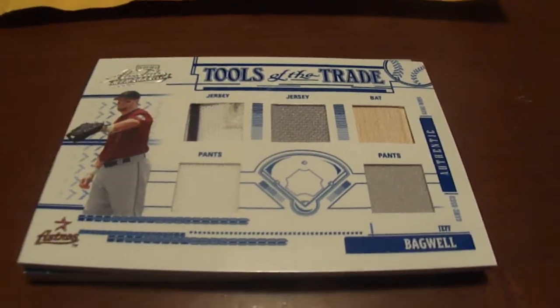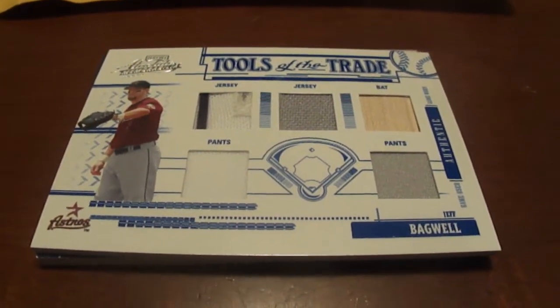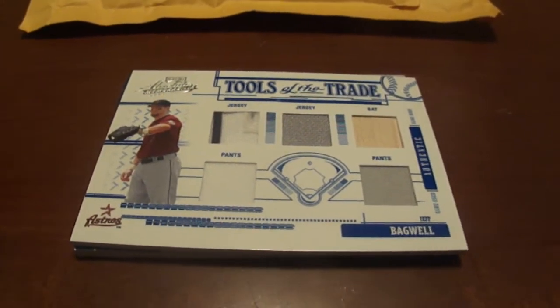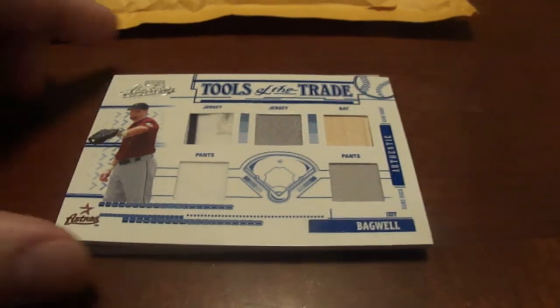Hey guys, welcome to BaseballCardsRule.com. Just wanted to do a quick mail day. Super psyched about these two cards, so we'll just get right to it.